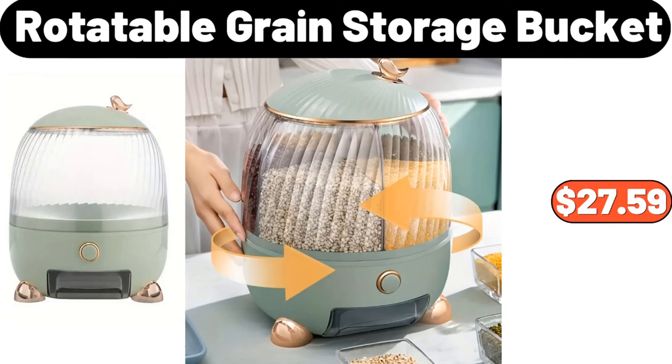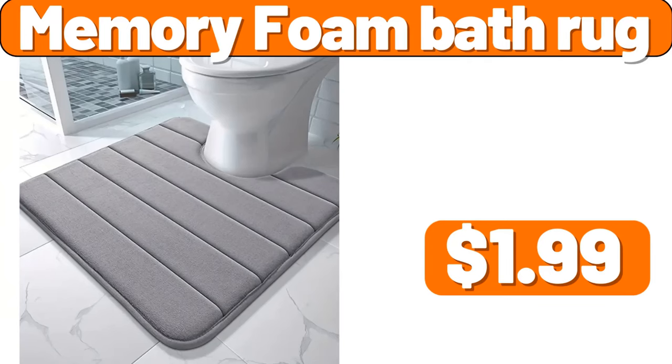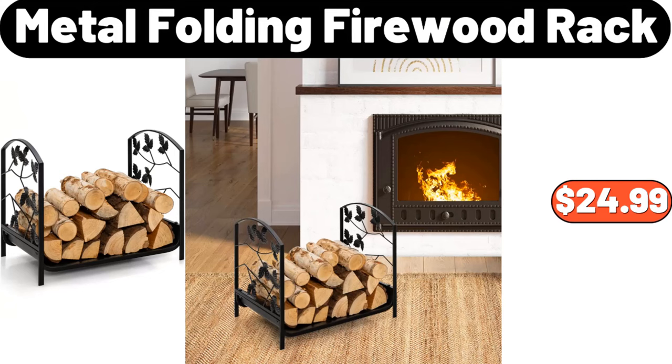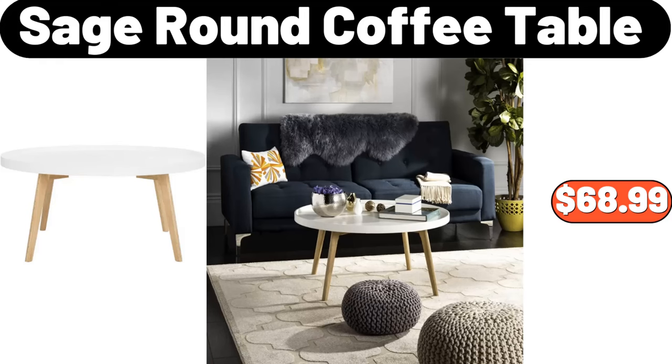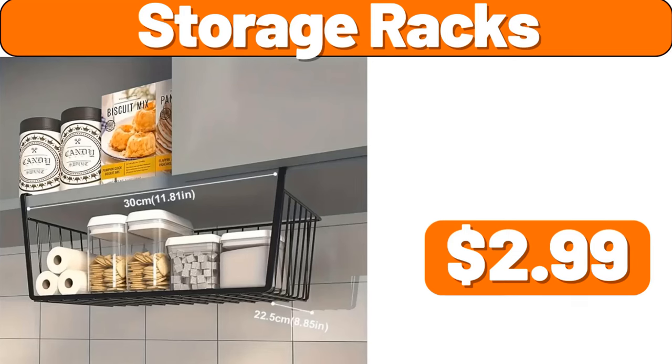Rotatable Grain Storage Bucket, $27.59. Memory Foam Bath Rug, $1.99. Metal Folding Firewood Rack, $24.99. Absorbent Heart Towel, $0.99. Sage Round Coffee Table, $68.99. Storage Racks, $2.99.